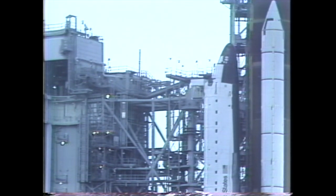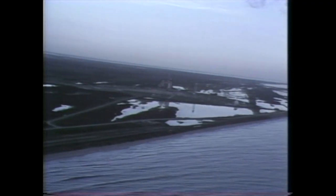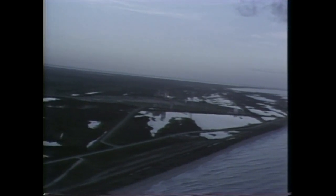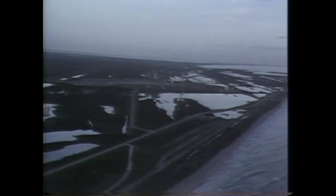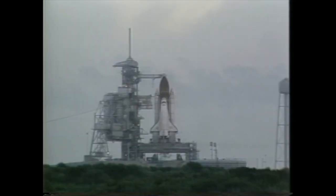T-minus seven minutes and counting. T-minus four minutes, 25 seconds and counting. Liquid oxygen is now flowing back through the main propulsion system and back to the large storage tank on the pad to cool the engine system slowly down to 270 degrees below zero.